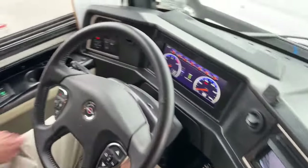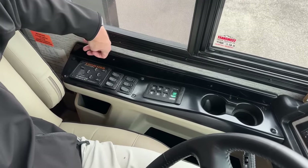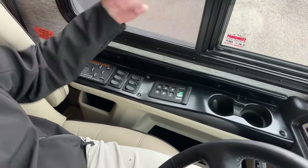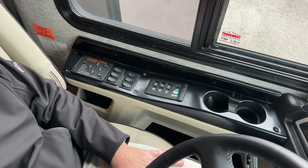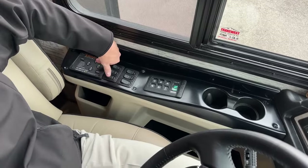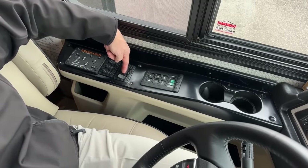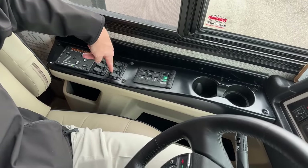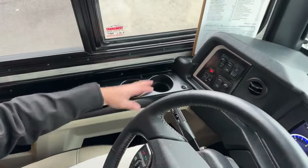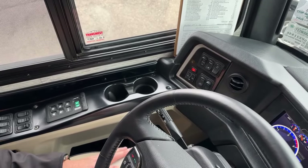Over on the left side is the hydraulic leveling system. The tag dump switch — when set to the forward position, every time you go into reverse it dumps the air on the tag and distributes the weight to the drive axle so you don't get any tire scrub. There's also the engine brake on/off with a three-stage low, medium, and high setting. A momentary switch lets you merge the house and chassis batteries. There's an air horn on/off switch, and the six-speed Allison 3000 series transmission selector. Cup holders are a nice addition for the driver.